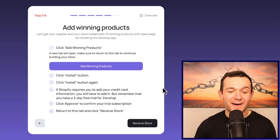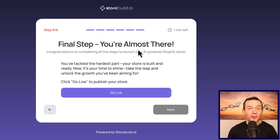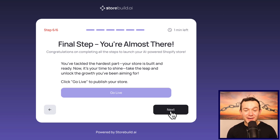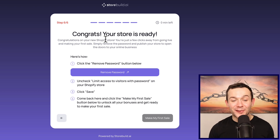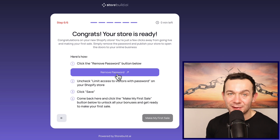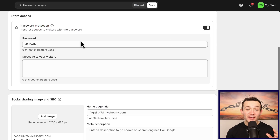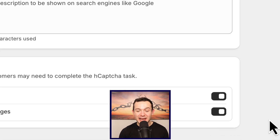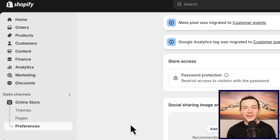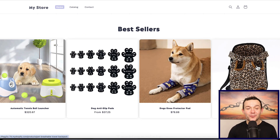Let's go back over to StoreBuild AI and click onto 'receive store.' One minute left — final step — all we need to do is click 'go live' to publish your store. Then click 'next' and it will say 'congrats, your store is ready.' There is a password on our store which we need to remove — click 'remove password,' toggle password protection off, scroll down, hit save. On the left-hand navigation click 'online store' and the preview icon to view it. There it is — a super clean store with trending dog products.